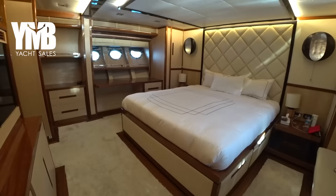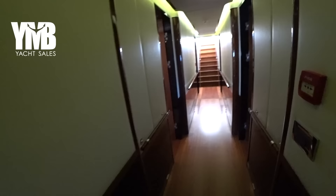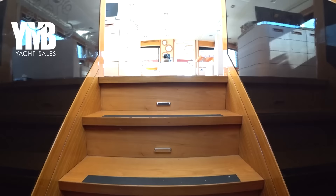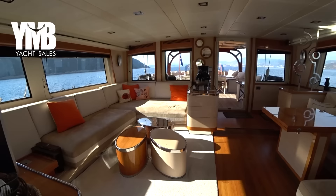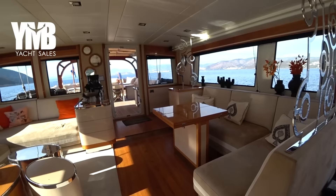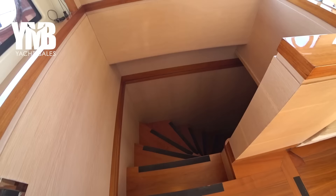Stepping out of the ensuite, it's really a beautiful master cabin with a very good lighting system. We are moving all the way back — this is the door of the master cabin — and heading back to the salon. Now from here we will go downstairs to see the kitchen, engine room, and the additional two crew cabins.